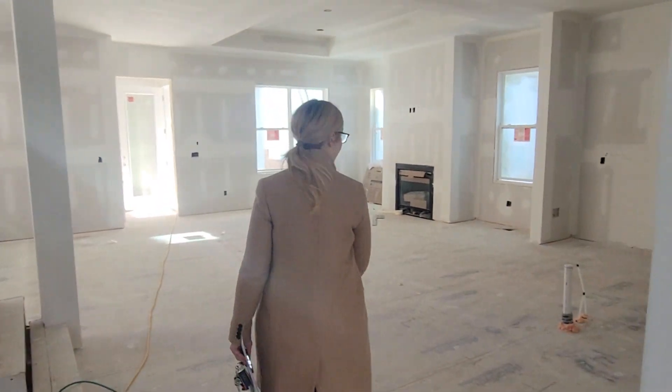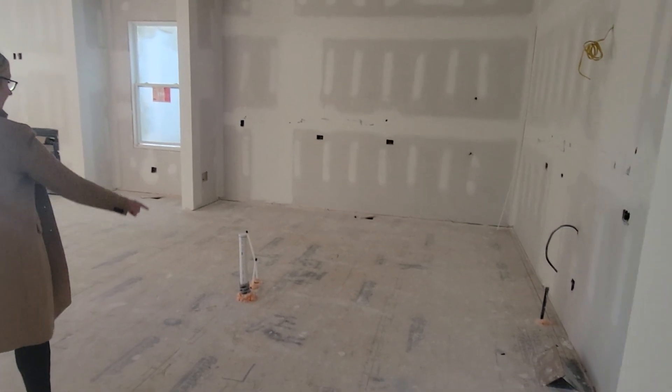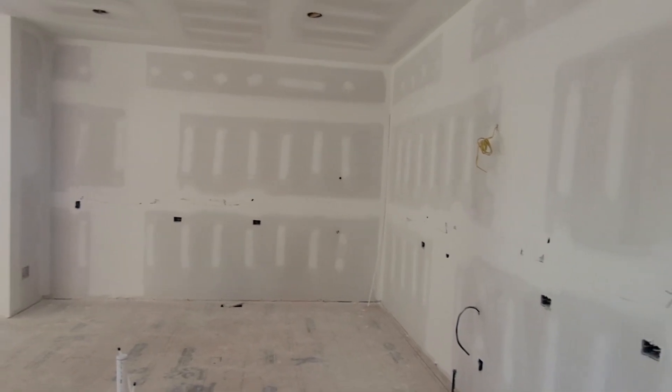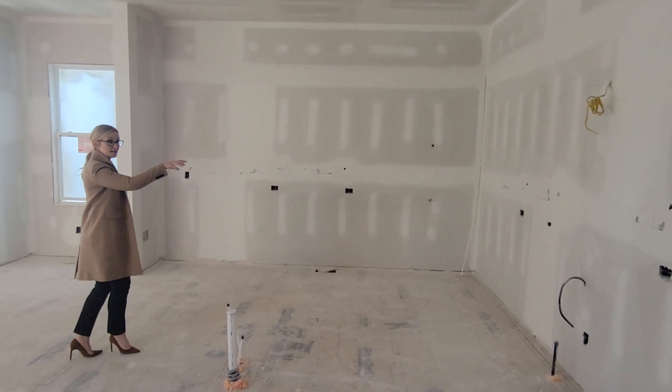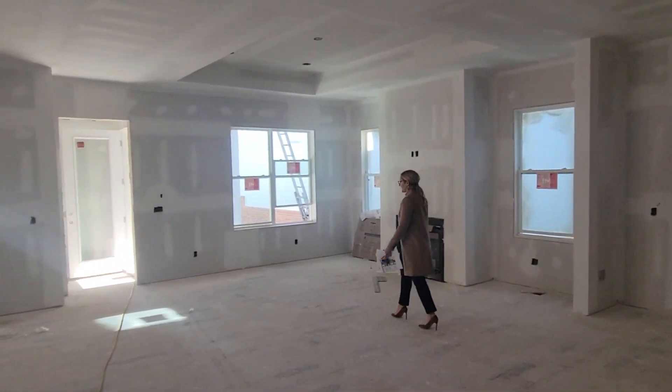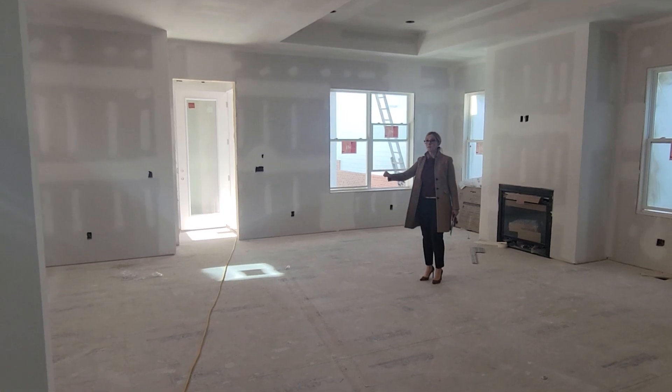It opens up into the kitchen, great room, and dining area. We'll have an island kitchen here, stacked cabinets all the way around each wall. The back wall will house your cooktop or range, which opens to the great room, the fireplace, and then your dining area.